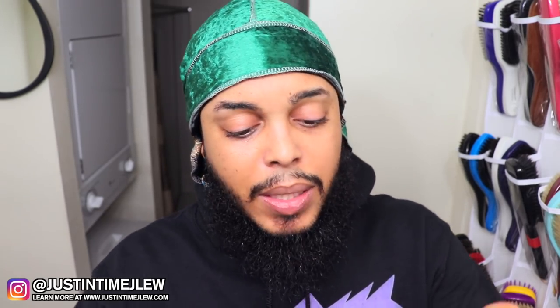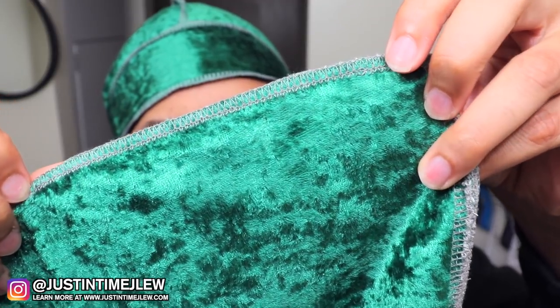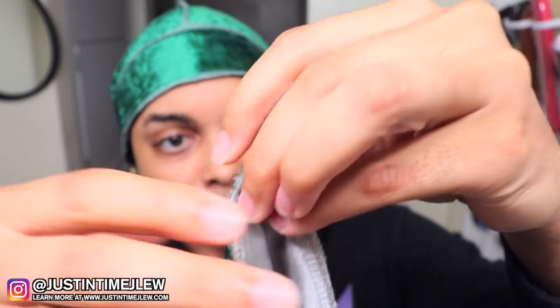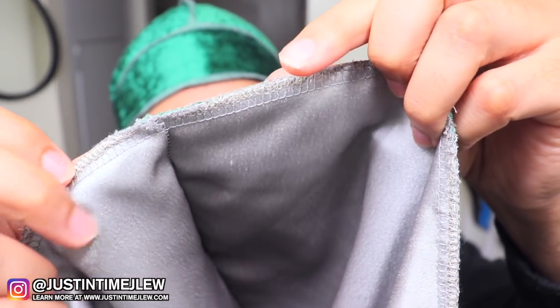They're a small business, and one thing y'all know about my channel is I love highlighting small businesses, because a lot of the time they don't have the funds or resources necessary to advertise the way bigger companies do. With my platform I like to give exposure to companies that really deserve it. When you take a look at the stitching, as you can see, it is very very tight. Not only does the material look luxurious, but the stitching is very tight and the seams are very small as well.